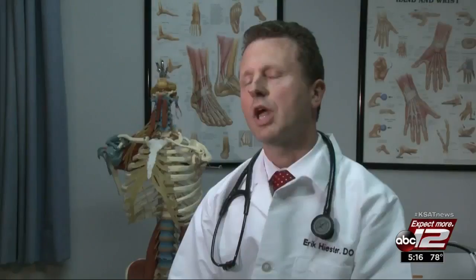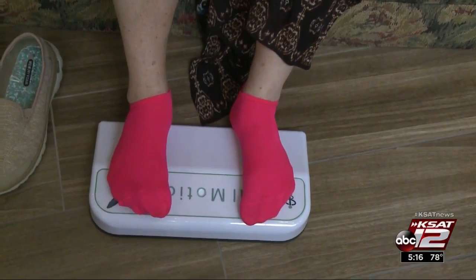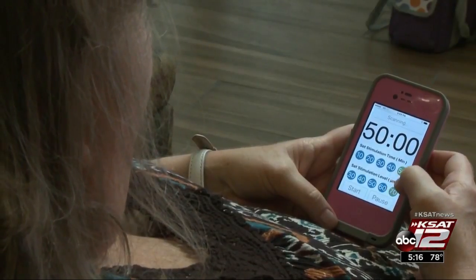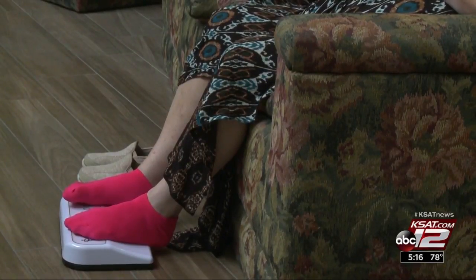Medications to treat symptoms have been the main option for patients until now. Hummingbird is a new option for the treatment of fibromyalgia without the side effects of medications. The bathroom scale-like device is made by Vital Motion and is controlled through an app on your smartphone.